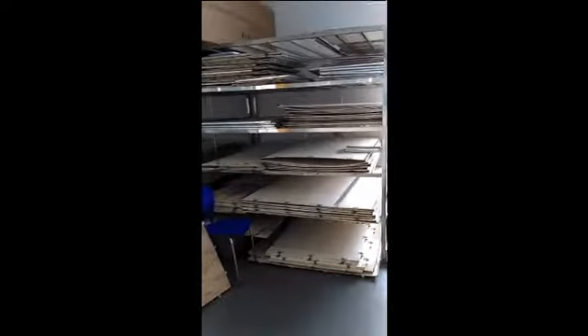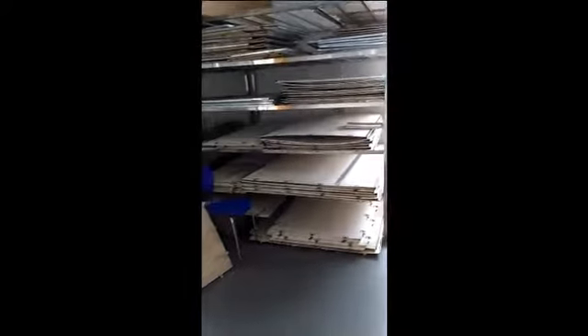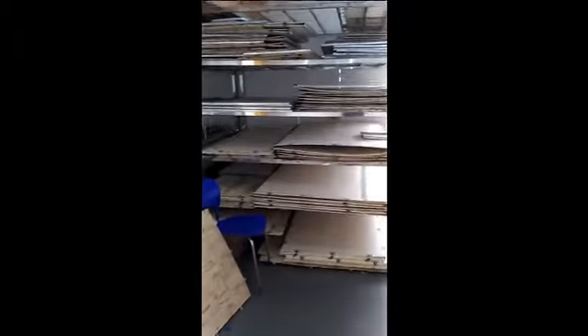They create the wooden box for packaging the machine before shipment, to make sure it's safe during transportation.